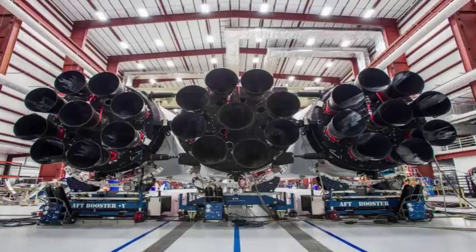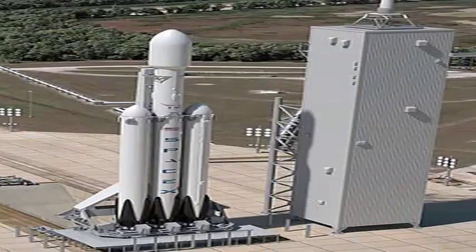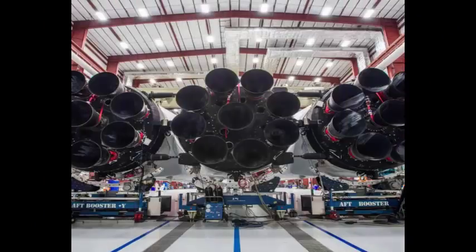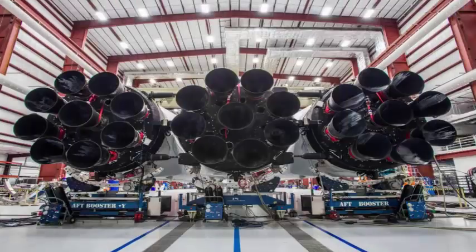Elon Musk shows the near-assembled Falcon Heavy rocket from SpaceX in Cape Canaveral, Florida, offering the best and biggest glimpse at what the latest iteration will look like. The launch date of the rocket is scheduled for January, and never before had it developed so much, so the photos show something quite promising.